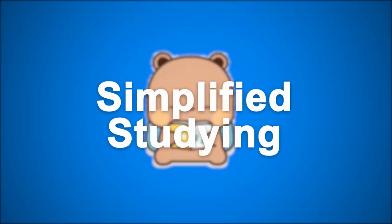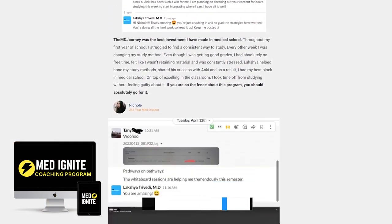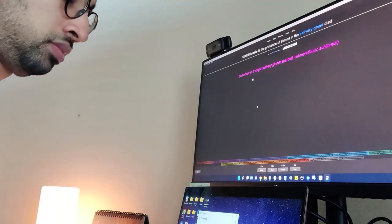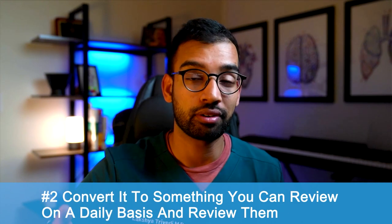The second strategy within method and retention comes down to having a very simplified study plan. The main thing to ask yourself is: what are the steps to go from information being presented to you to ultimately being ready for the test? How many steps are involved from getting exposed to new information all the way to being prepared for the exam? If you feel like there are multiple steps and multiple resources involved, you have too many steps.